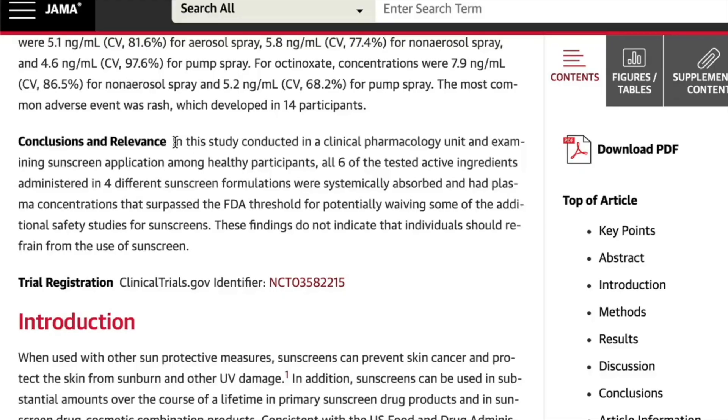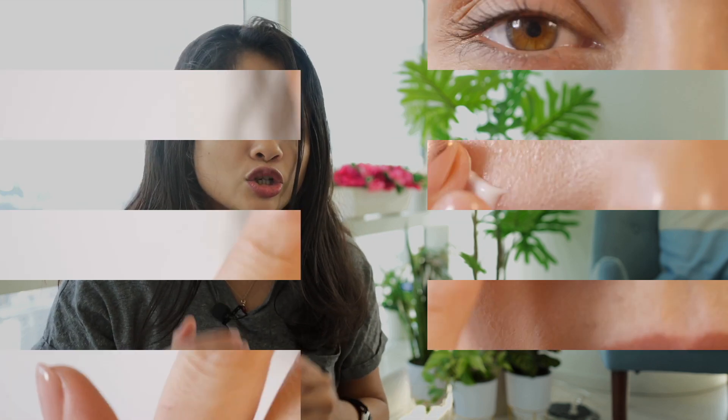The reason behind chemical sunscreen's bad reputation is the presence of actives like oxybenzone, which has been linked to allergies, hormonal disruptions like estrogenic activity, and cell damage. Studies have also found that active ingredients in chemical sunscreen get absorbed into the bloodstream, which is why many people recommend sensitive skin avoid them. However, I don't fully agree — oxybenzone is not an issue if you find formulations free from it, and more research is needed on bloodstream absorption. I have sensitive skin and chemical sunscreen works fine for me, so my answer is: choose sunscreen according to what your skin likes.